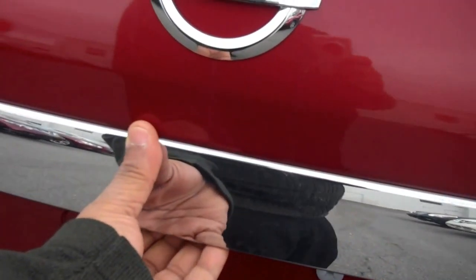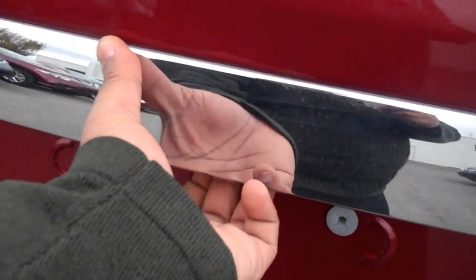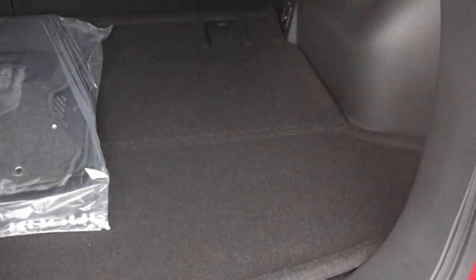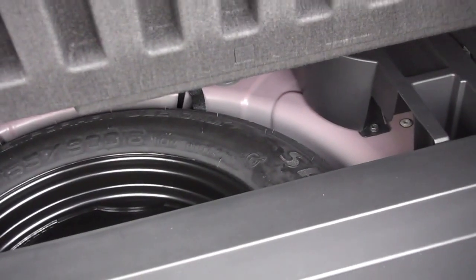As we swing around to the back, right here is the rear view monitor that shows you what's going on behind you. We have a very spacious cargo area with plenty of hooks which allow you to store things properly. And if you reach right under here, this is where your spare tire and jack are going to be.